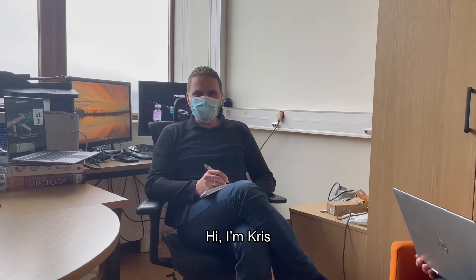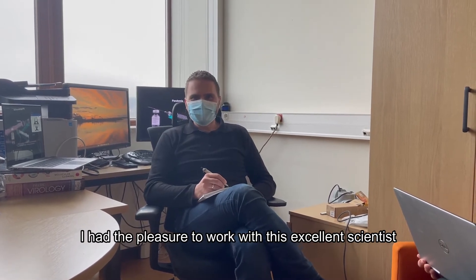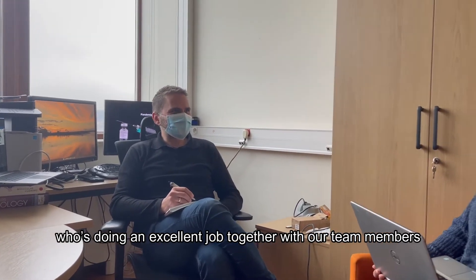Hi, I'm Ola. I had the pleasure to work with Inés on CRISPR-Cas knockout screenings. Hi, I'm Cris. I'm a professor here at the University and I have the pleasure to work with this excellent scientist, and actually also a great pleasure to host Inés here, who is doing an excellent job together with our team members.